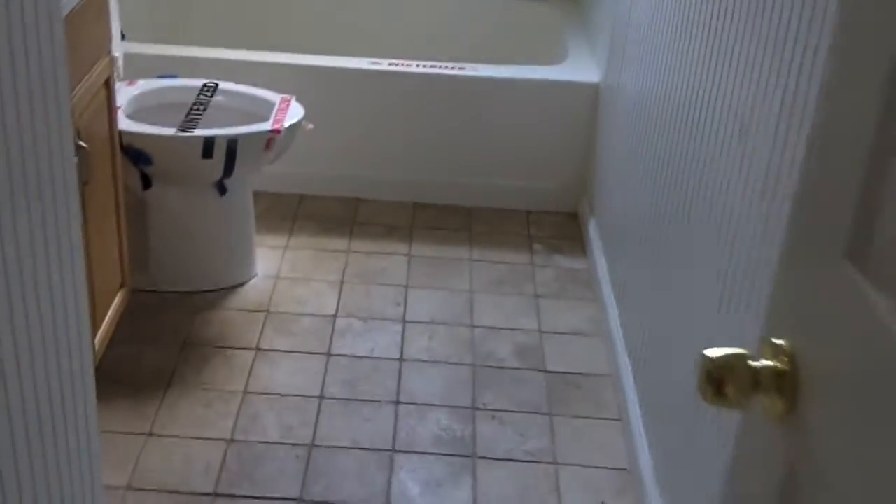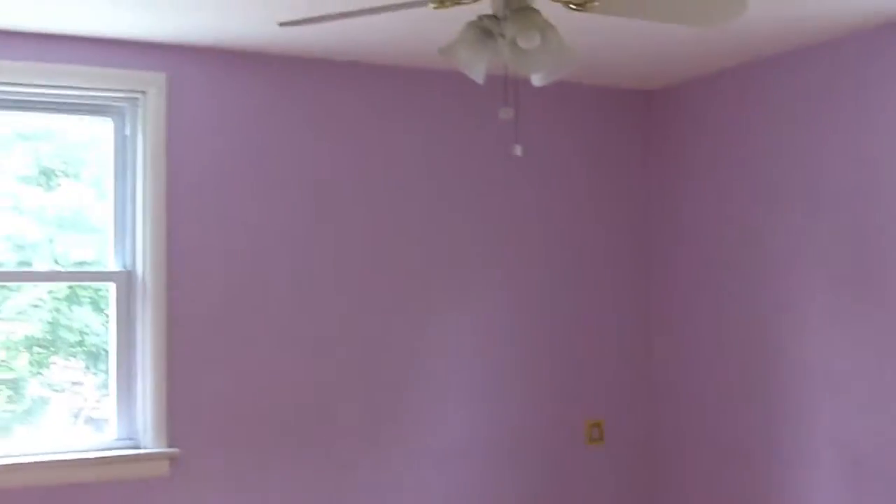Here we are in the bathroom. It looks like it's been updated recently — not too shabby. And here's the third bedroom.